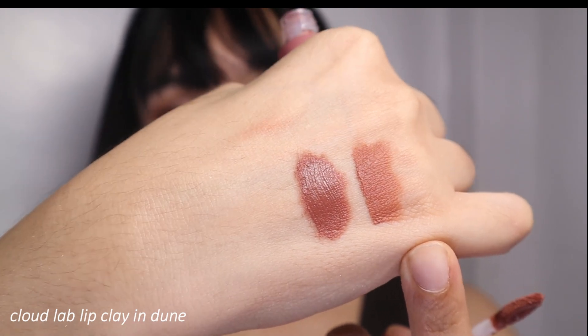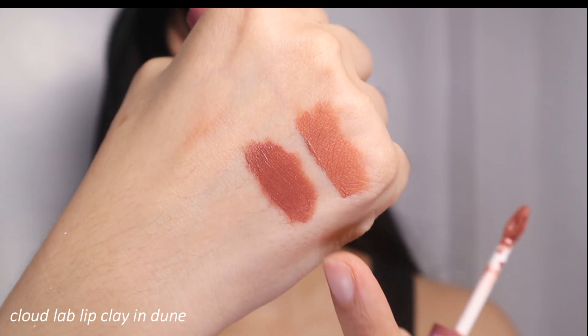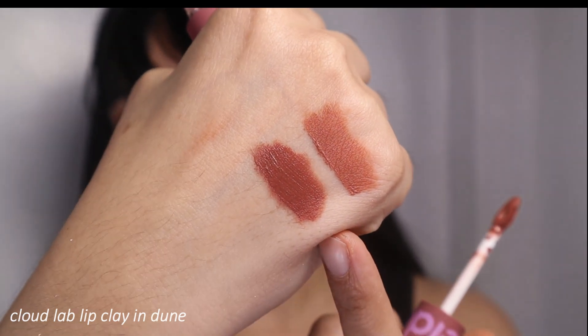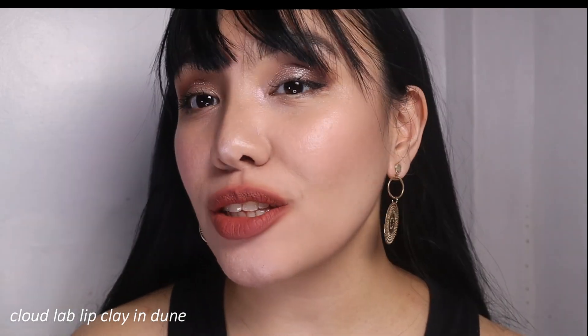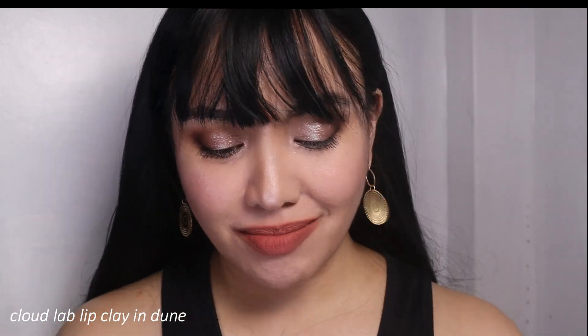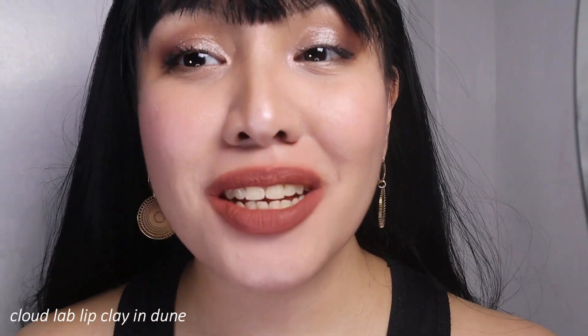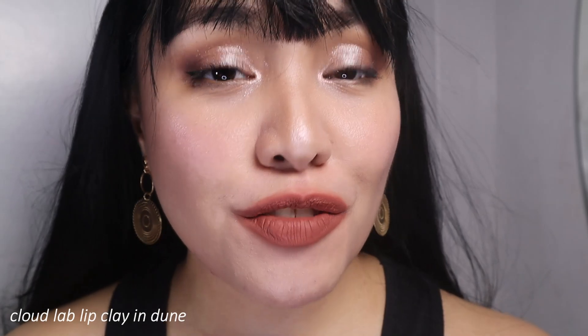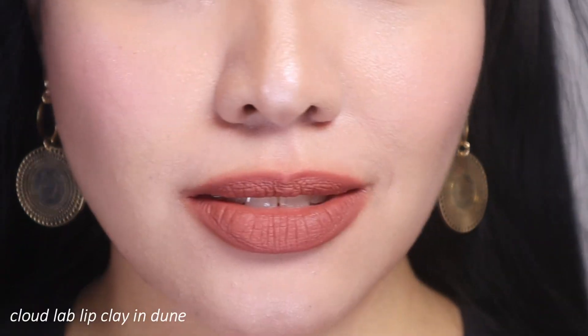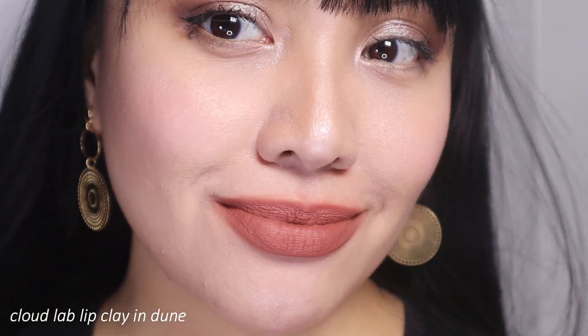So this is Dune in one layer — it's like a nude brown on the deeper side, with a hint of red. Now let's go to the second layer. This is Dune in two layers — it's a really, really nice color, perfect for everyday and even nighttime. However, the downside is that when you eat, it will soften and start to transfer.